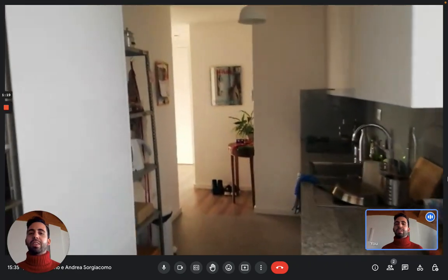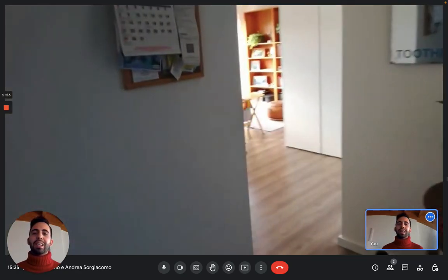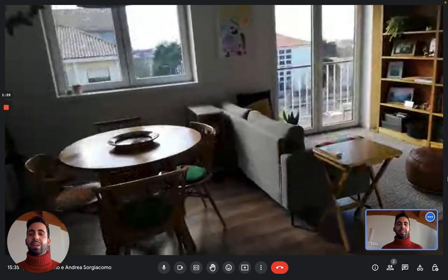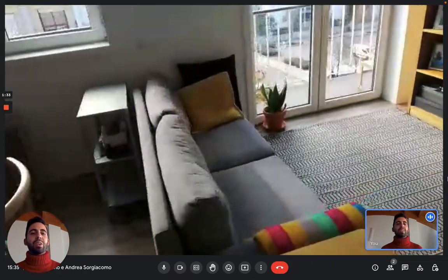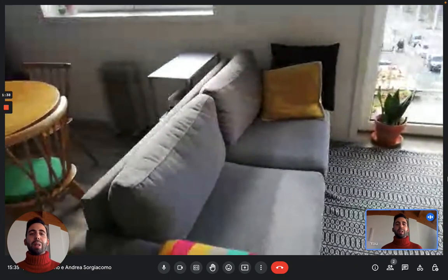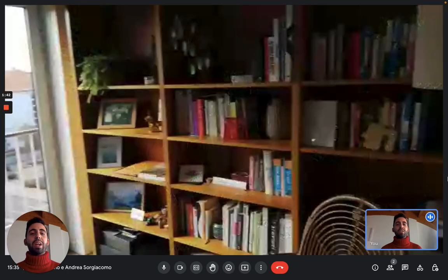Going back towards the entrance, you have the living room. It's really nice. You can see the dining table with the chairs, the couch, and the library. There is also a balcony — it's pretty big, goes around the apartment and lets you have a really nice view of the city.